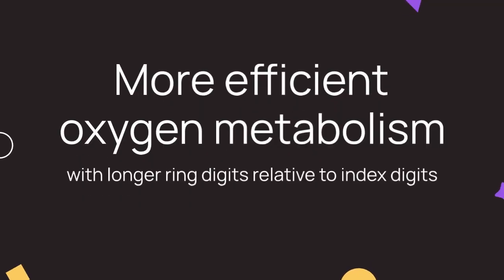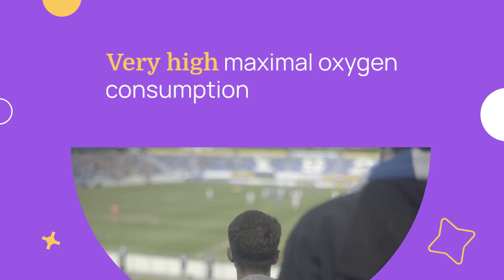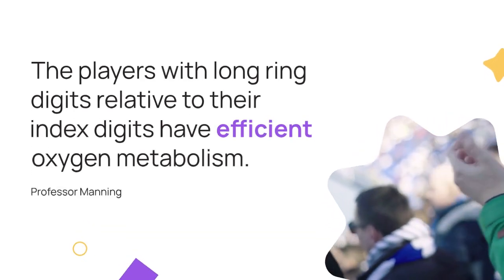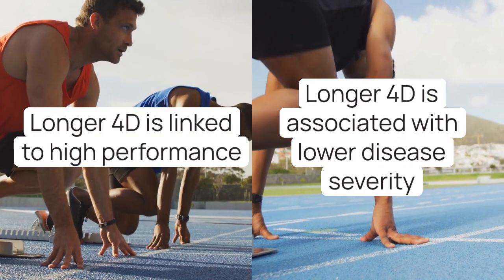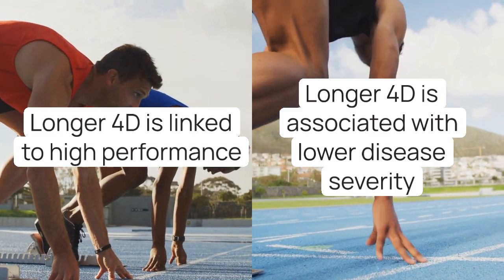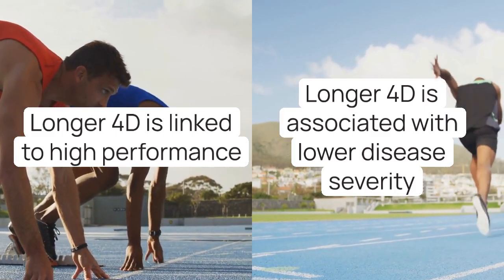The research revealed that players with longer ring digits (4D) relative to their index digits exhibited more efficient oxygen metabolism, reaching very high maximal oxygen consumption during the treadmill test. This finding is consistent with previous studies in distance running, where a longer 4D is linked to high performance, and in heart disease and COVID-19, where a longer 4D is associated with lower disease severity.